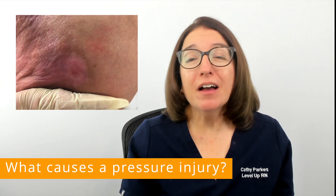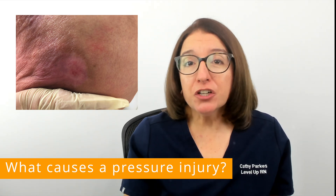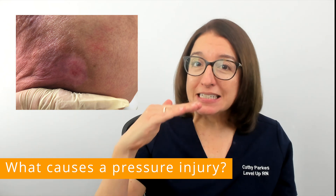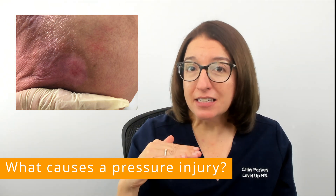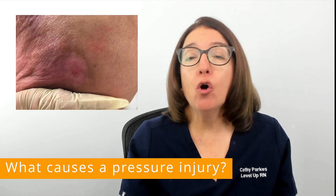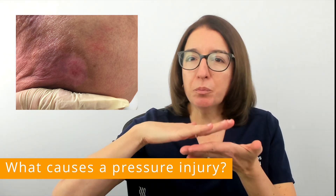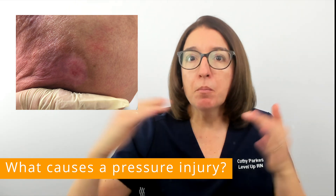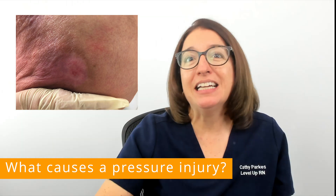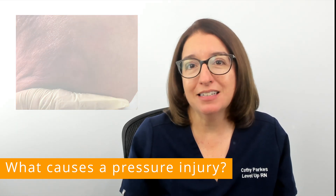So first of all, what causes a pressure injury or bed sore? A pressure injury is damage to the skin and to the underlying tissue due to intense or prolonged pressure over a bony area of the body. That prolonged pressure and compression blocks blood flow into the area, which can lead to cell death and the formation of a wound in many cases.